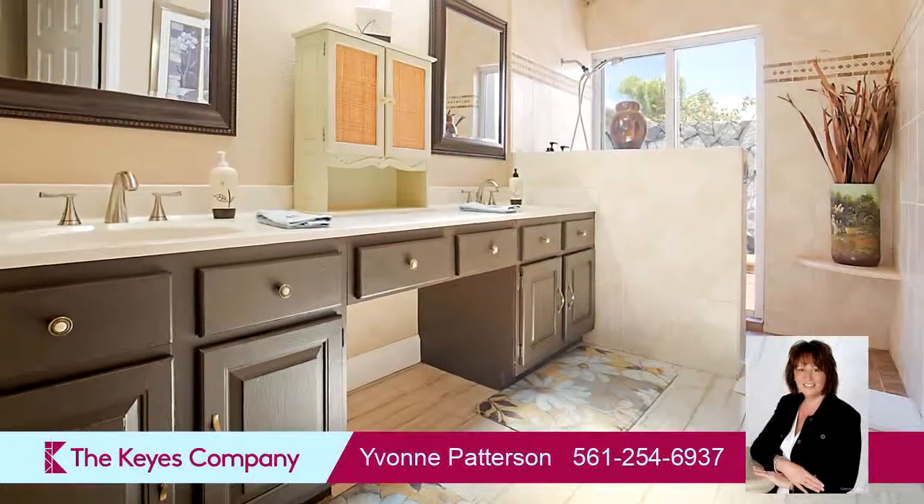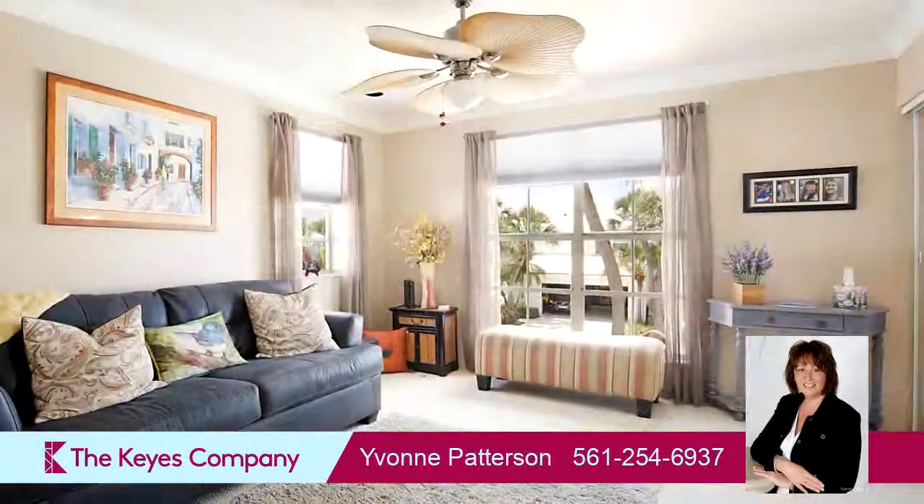This property is represented by Yvonne Patterson, the Ties Company Realtors.